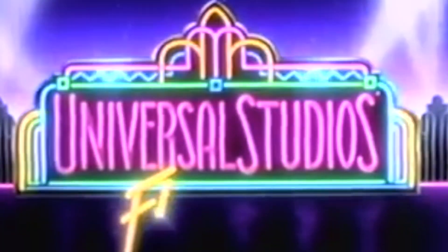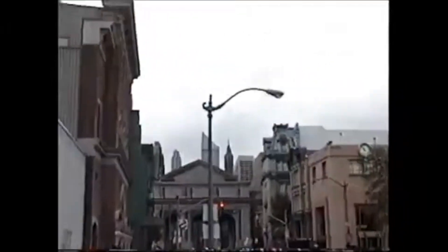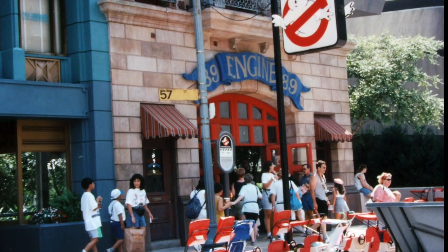Universal Studios in the 1990s — the coolest place in the world for a movie fan. You may not realize that there was a big Ghostbusters attraction there in the early 90s. I'm talking about the Ghostbusters Spooktacular, like a big stunt show where they reenacted the ending of the first movie live in front of you. It was really the coolest thing ever.